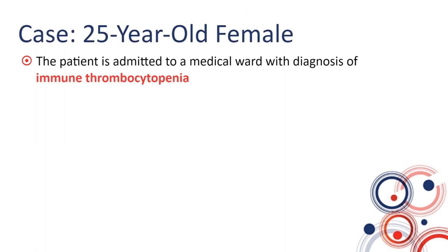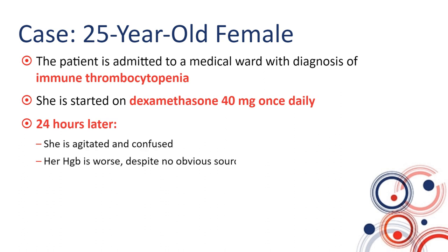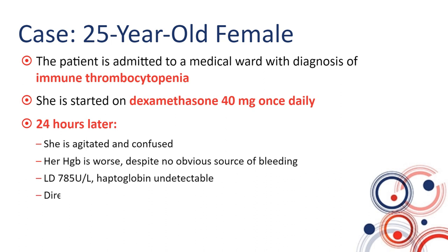She gets admitted to a general medical ward with a diagnosis of ITP and is started on dexamethasone 40 milligrams once daily. Twenty-four hours later, unfortunately, she suffers very significant clinical deterioration. She is agitated and confused. Her hemoglobin is worse even though she is not bleeding anywhere. Her LDH is even higher, and her haptoglobin comes back undetectable — highly suggestive of hemolysis. Her direct antiglobulin test, or direct Coombs test, is negative, and her PNH test is negative as well.